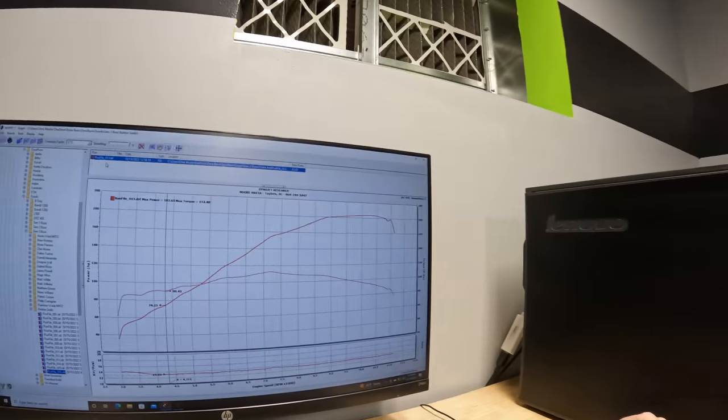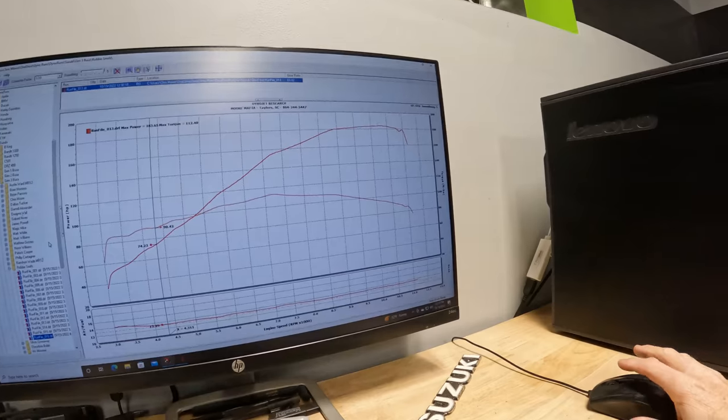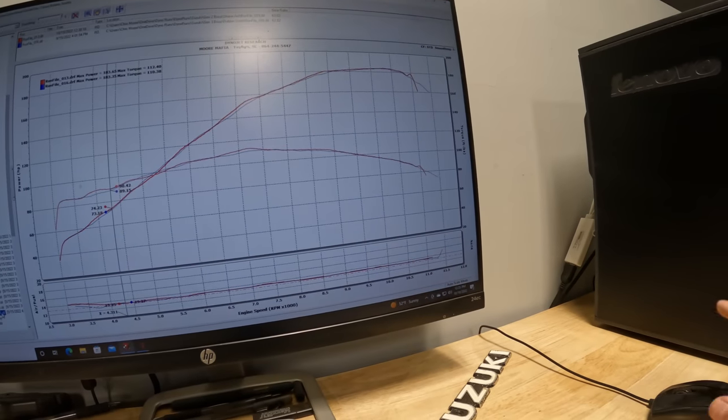Now let's overlay the graph of a 2023 Hayabusa — also gray in color. You can see the video we did on it; we'll drop a link. Brock's Alien Head or Pentacarbon exhaust — basically the exact same setup: Sprint air filter, Brock's Performance exhaust, 2023 Hayabusa. Let's pull it up and overlay it.